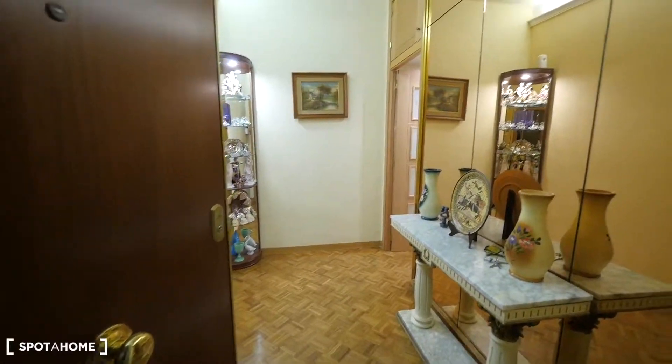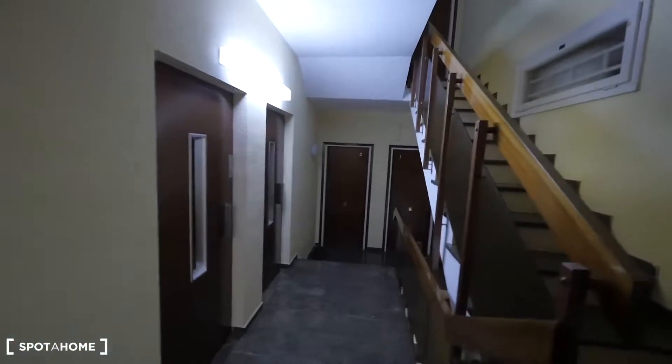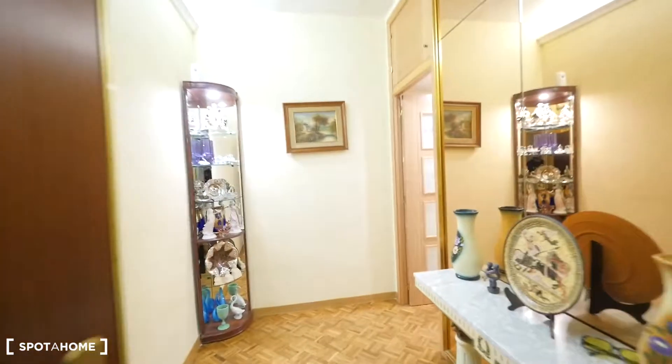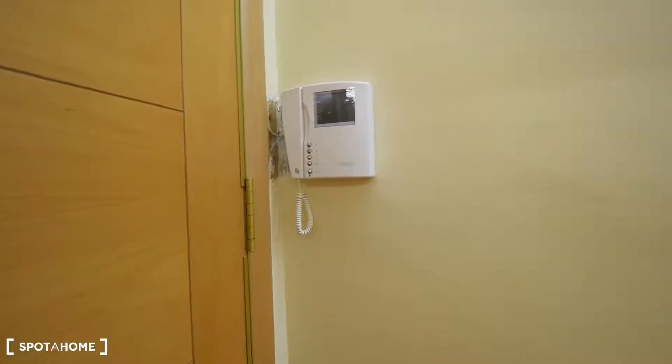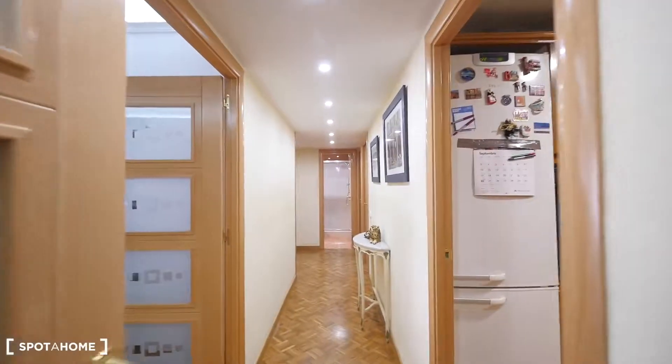This is the entrance to Pilar's apartment on the fourth floor. There are two elevators right here and the stairs. There's a phone with a camera to the street at the entrance. Let me show you the main corridor.